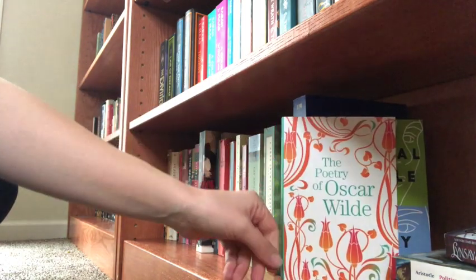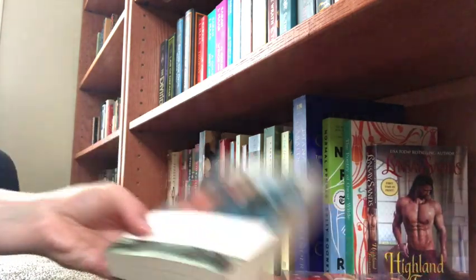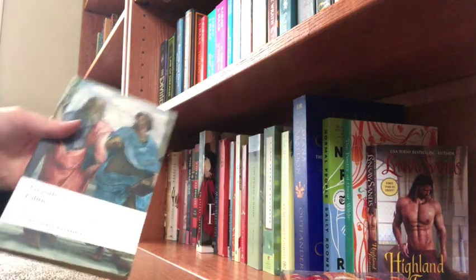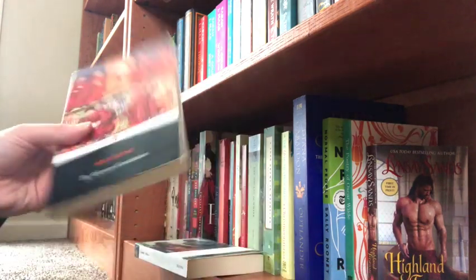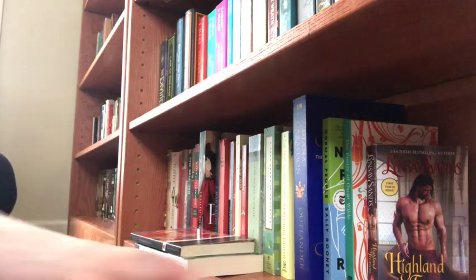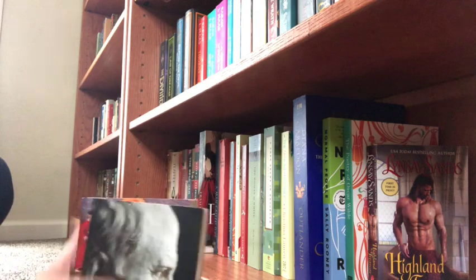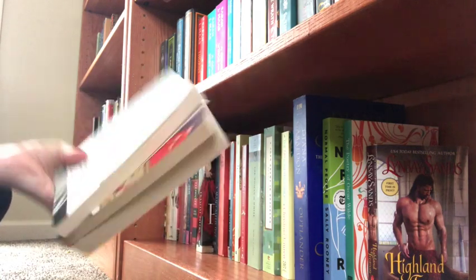Normal People — hated it. The Poetry of Oscar Wilde. Highland Treasure — a gift from my husband. And we randomly have three books I read for college: Politics by Aristotle, The Athenian Constitution, and The Republic and the Laws by Cicero. I like how they look on the shelf, so I'll probably keep those. And that's it!